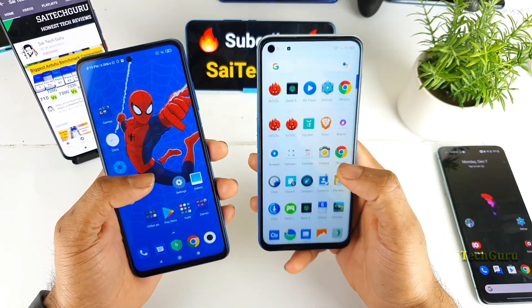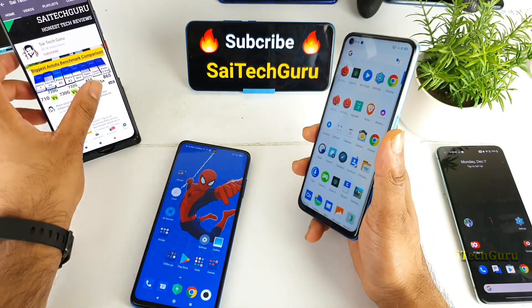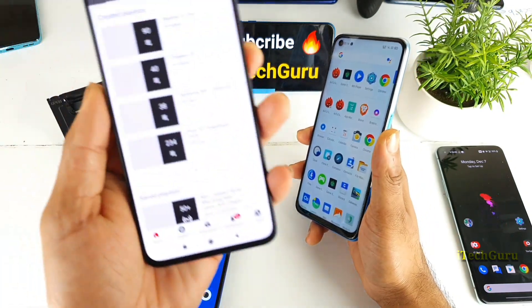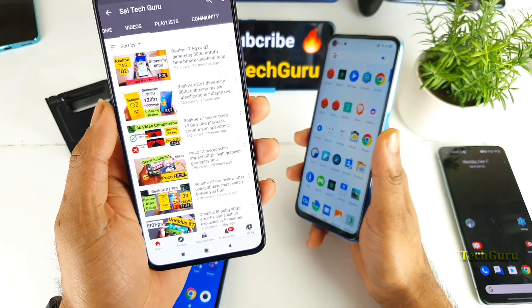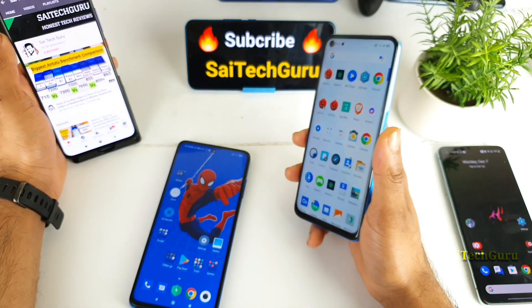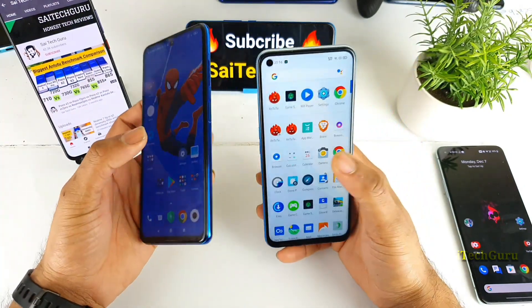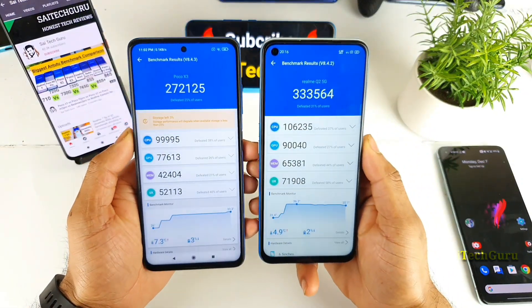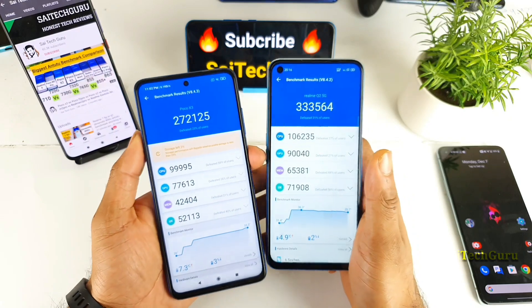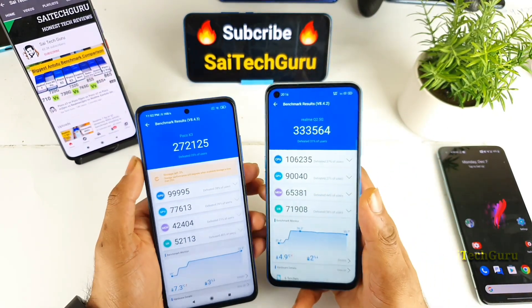Right now let me quickly open the Android benchmark test which I already did on both phones. There are already so many videos uploaded on this smartphone, so make sure to subscribe and follow me for updates. Let's get started. Let me open the Android benchmark application on both smartphones — and here are the benchmark scores comparing the POCO X3 versus the Realme 7 5G or Q2.